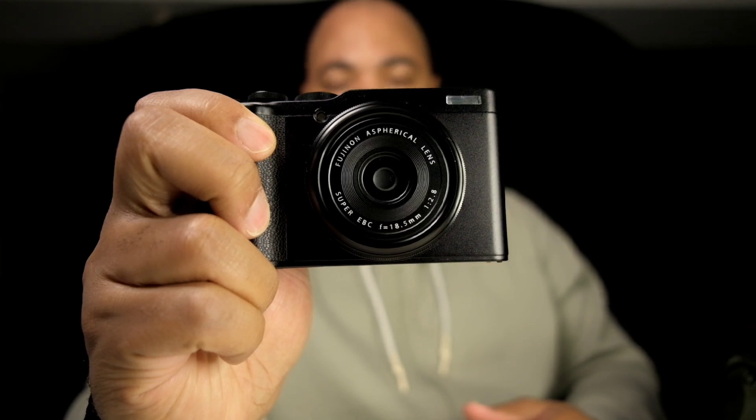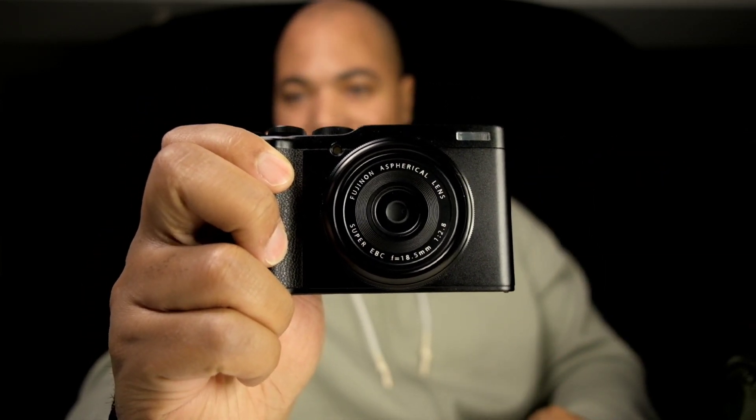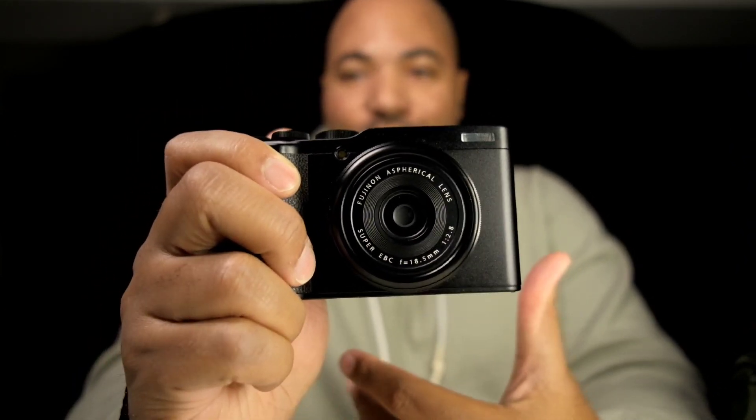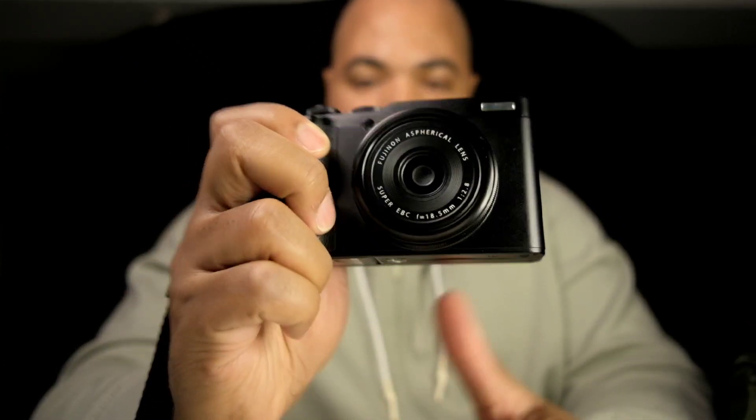First, let's revisit this old beauty — the Fujifilm XF10. Not the X-S10 I'm shooting on, which is the interchangeable APS-C with the big nice grip. The XF10 is the point-and-shoot, old-school compact camera.